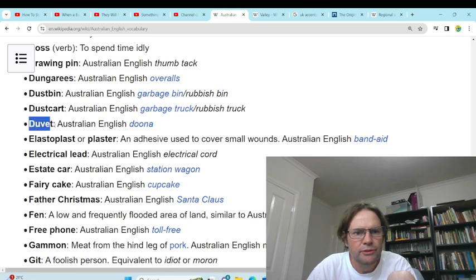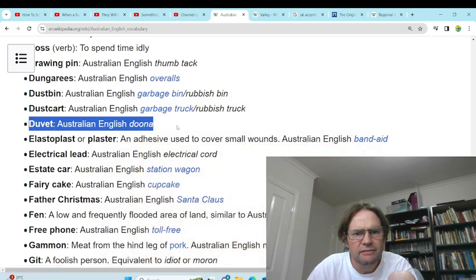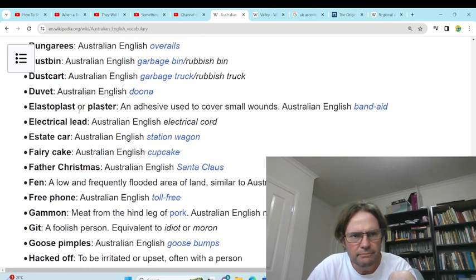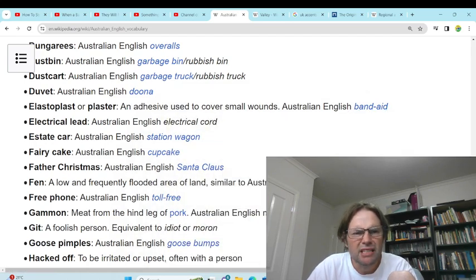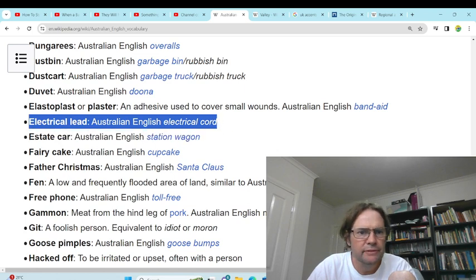'Duvet' — doona. We do use doona mainly. People would have heard duvet and know what it is. 'Elastoplast' or plaster — band aid, yeah, we use band aid. 'Electrical lead' — electrical cord. We do use both electrical lead and electrical cord to connect devices.